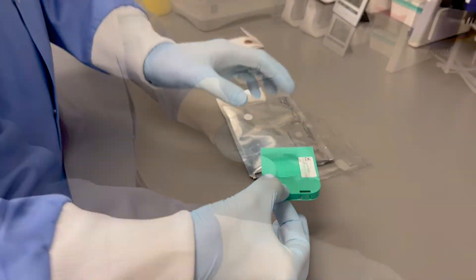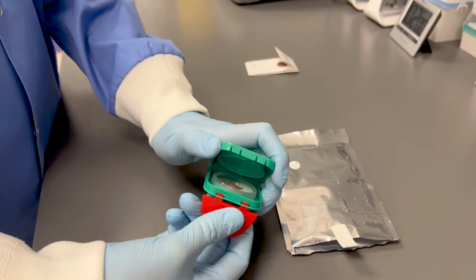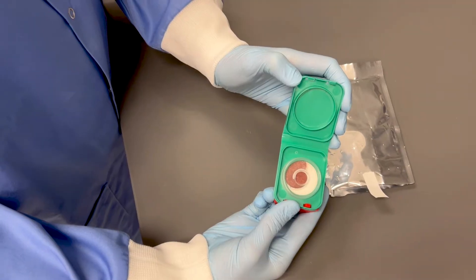You could even imagine a scenario where we are shipping these kits to patients at home and patients can collect the sample themselves, much like diabetics regularly do.